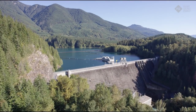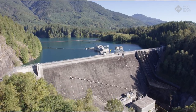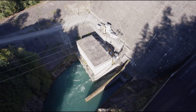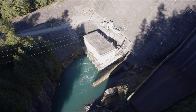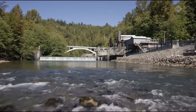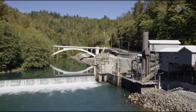Nestled in the Mount Baker Snoqualmie National Forest lives a giant power source known as the Baker River Dam. It is Puget Sound Energy's largest hydropower facility. This year marks the 10-year anniversary of PSE being awarded a 50-year federal operating license for the Baker River Hydroelectric Project.